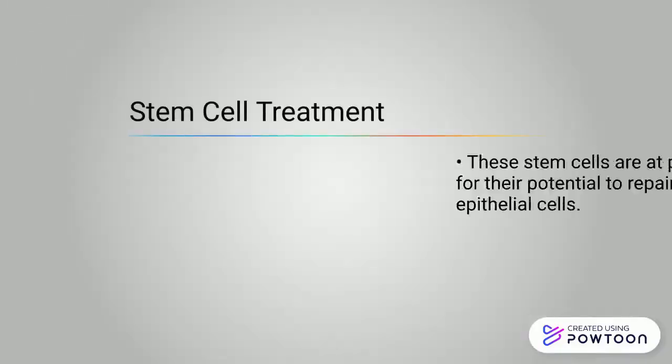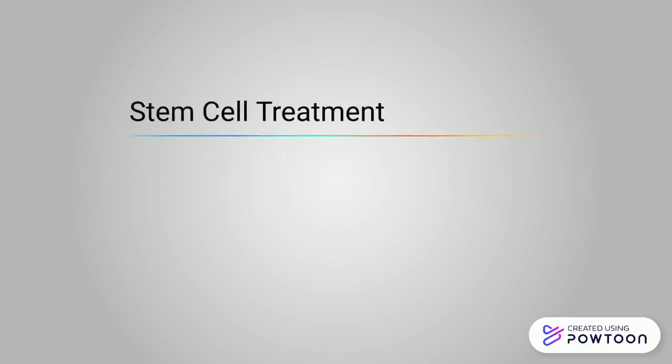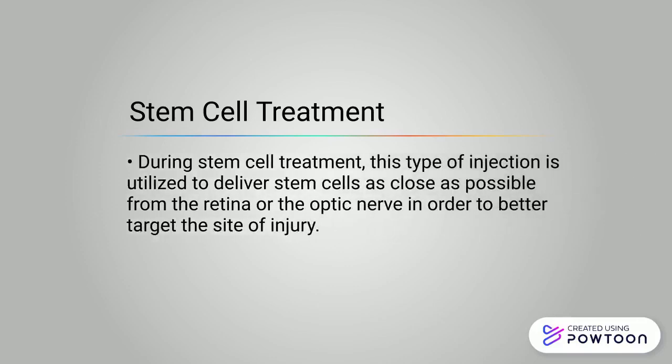These stem cells are at present being investigated for their potential to repair damaged retina pigment epithelial cells. During stem cell treatment, this type of injection is utilized to deliver stem cells as close as possible to the retina or the optic nerve in order to better target the site of injury.